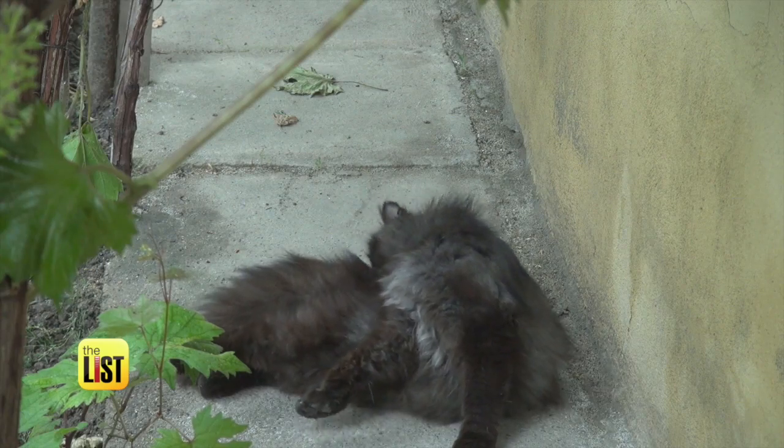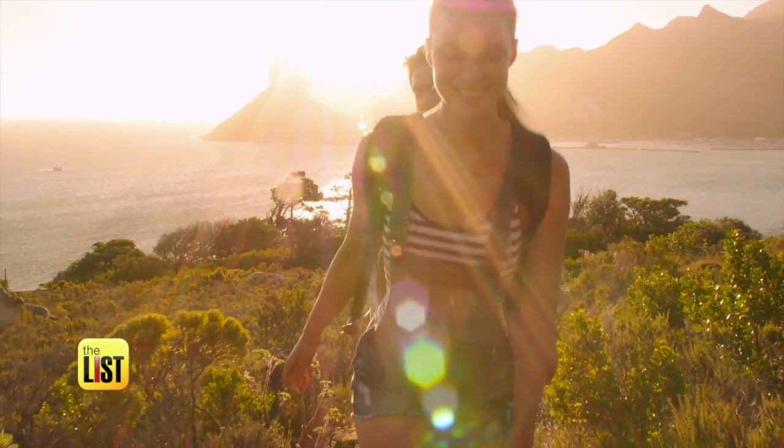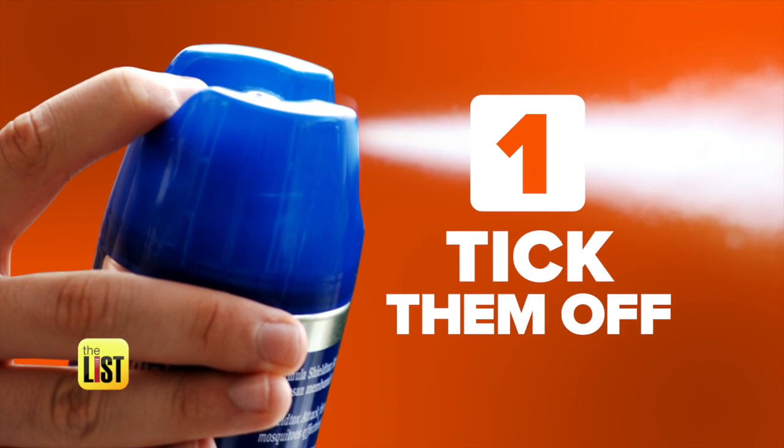It's tick season and since prevention is the best protection, here are three things you need to know from Dr. Mandeep Rai. Your first line of defense?